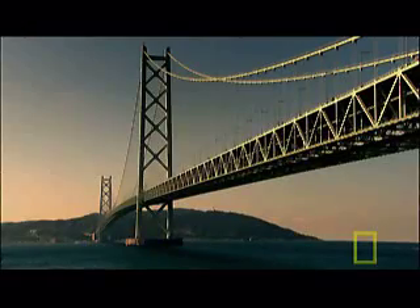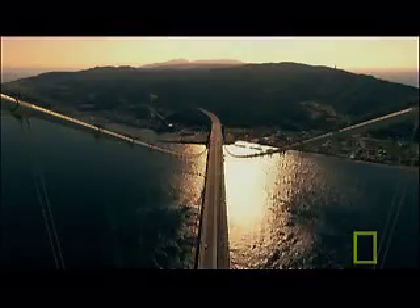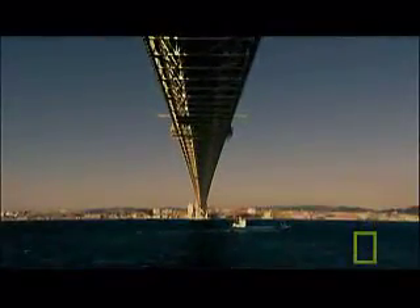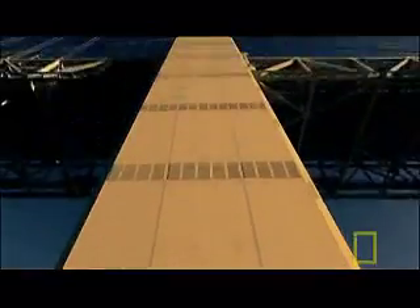The Akashi Bridge proves the strength of its record-breaking design in the most challenging environment. It is the culmination of over two centuries of innovation and engineering breakthroughs. After more than a decade of operation, it remains the longest and tallest suspension bridge in the world.